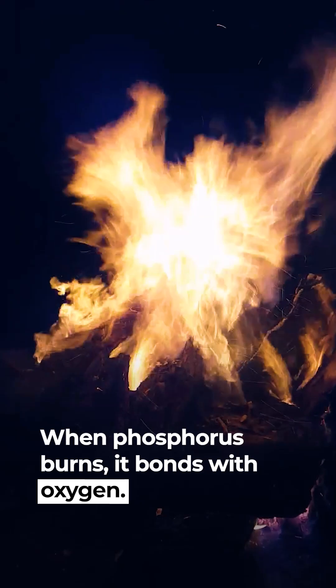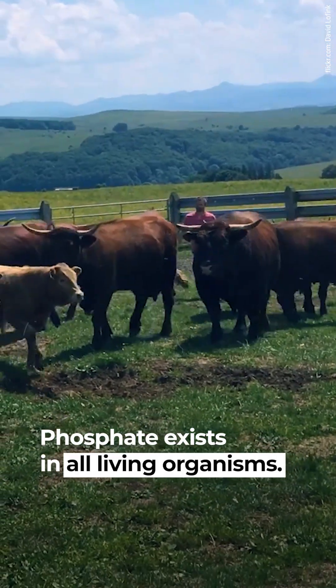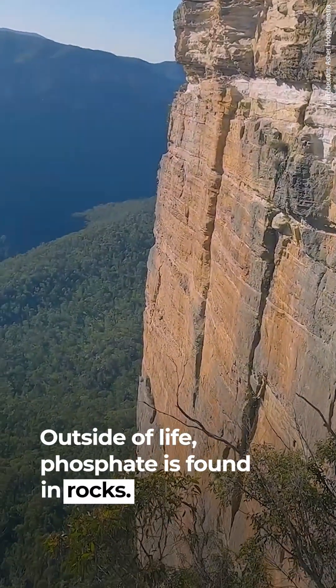When phosphorus burns, it bonds with oxygen, forming phosphate. Phosphate exists in all living organisms. Plants need phosphate to grow new cells. Outside of life, phosphate is found in rocks.